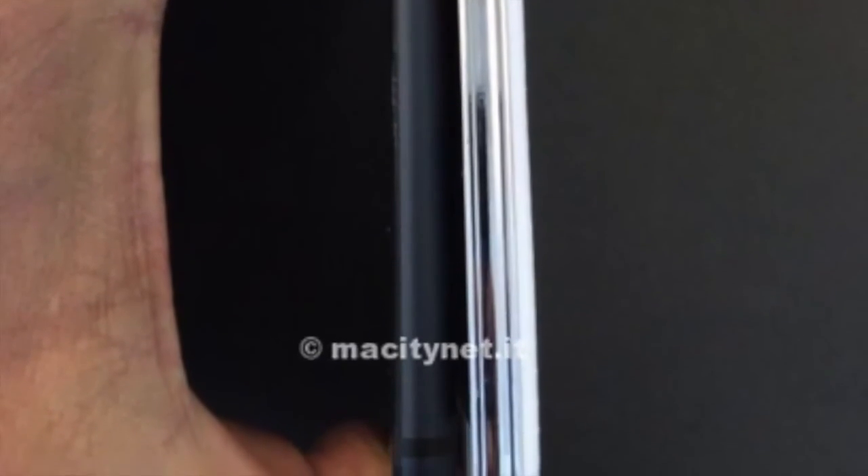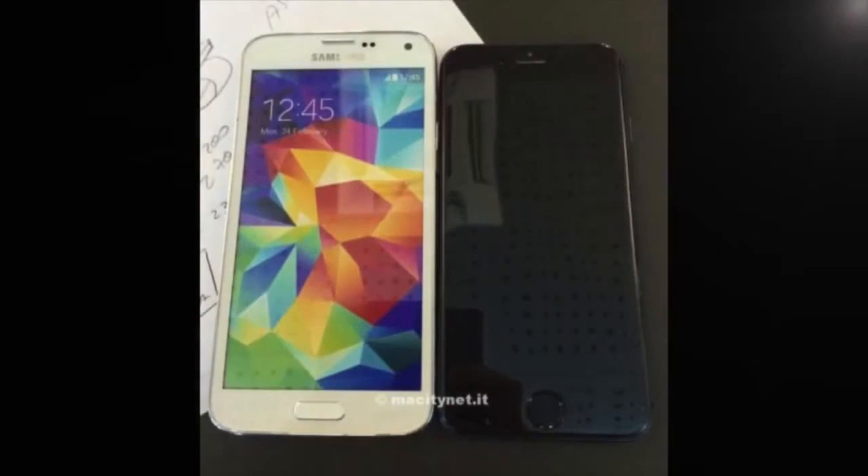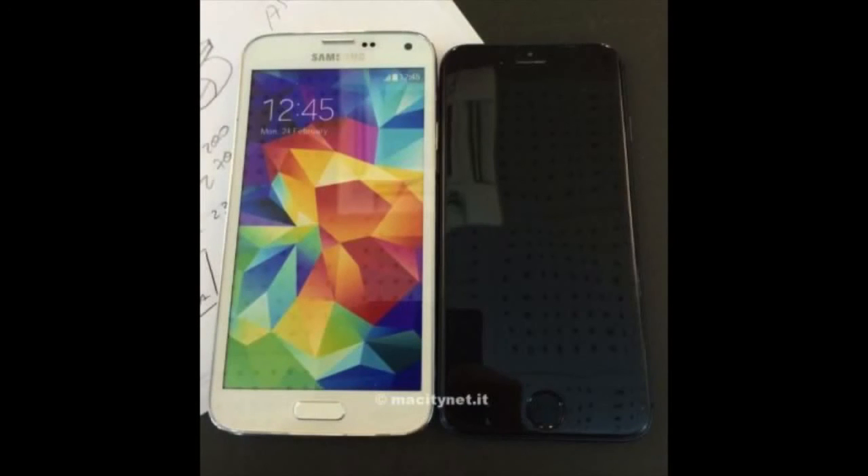Let me know in the comments below — do you think this is legitimate? And what do you think about the iPhone in comparison to the Samsung Galaxy S5? How do you think it compares? Hit that subscribe button and keep coming back.